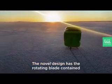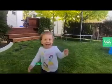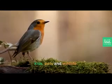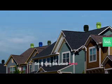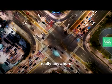The novel design has the rotating blade contained entirely within a shell, making it safe for kids, pets, and wildlife. So it can be used here, here, here — really anywhere.